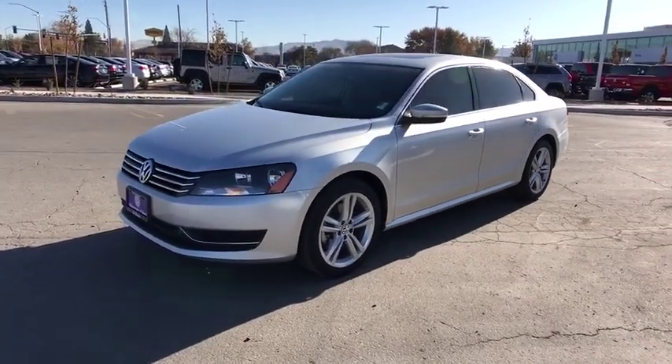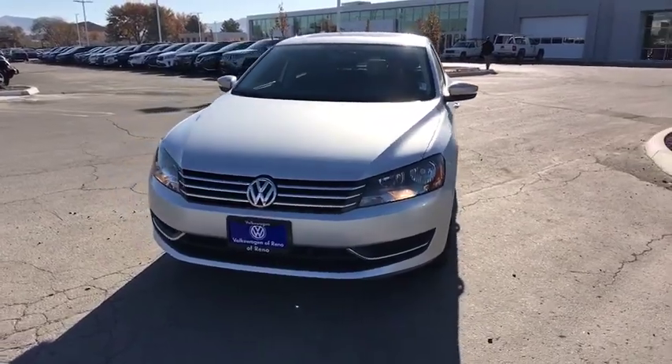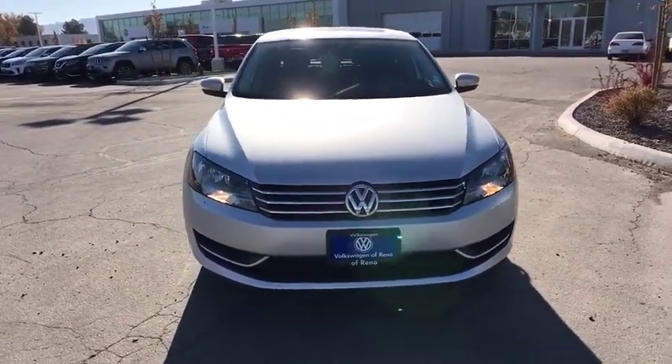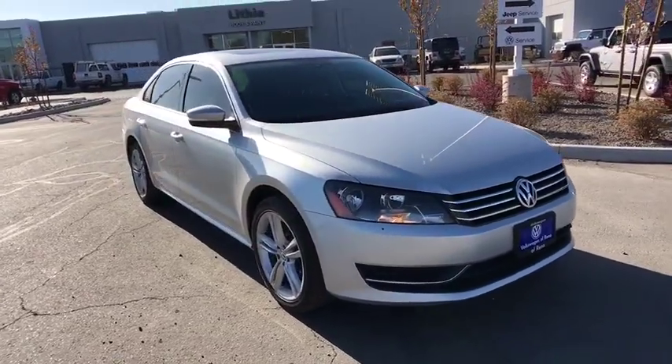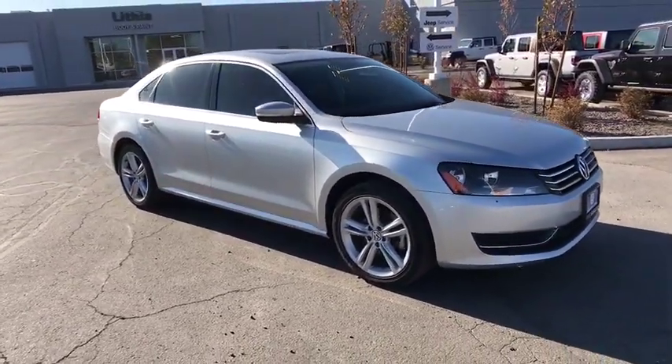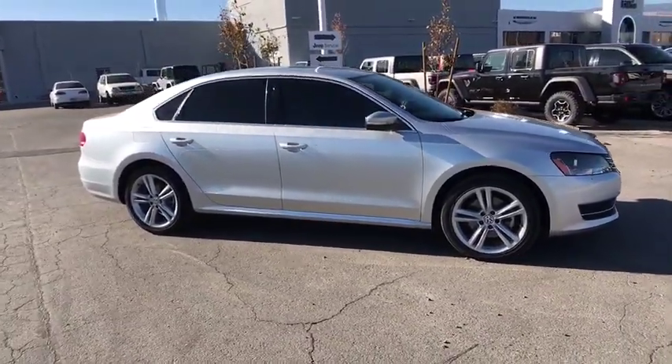We are pleased to show you the 2014 Volkswagen Passat. The Volkswagen Passat is roomy and powerful. It is a supple and controlled ride with a quiet and comfortable ride. Volkswagen brings it all together. This vehicle has less than 60,000 miles. Here are some of this vehicle's great options.